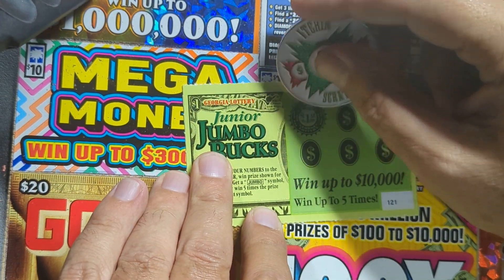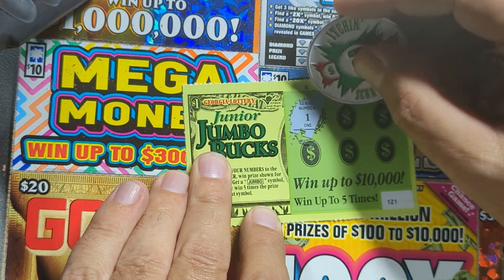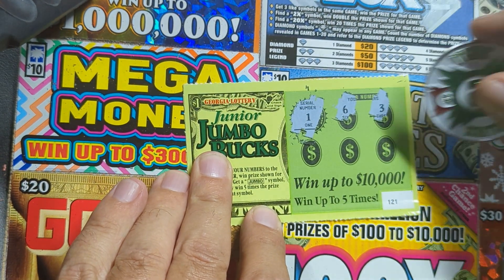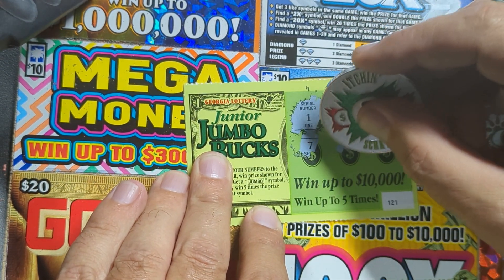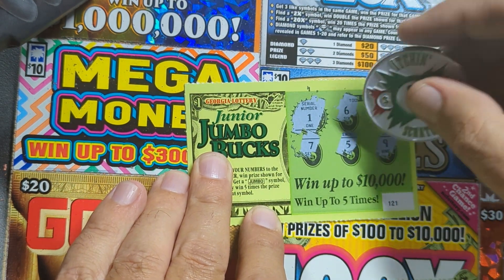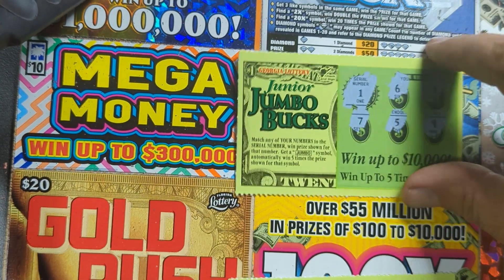Let's see what our winning number is. We got a six, a three, a seven, a five, and a nine. That is not a winning ticket. That's okay, it's just to warm up for the big tickets — get the coin warmed up.